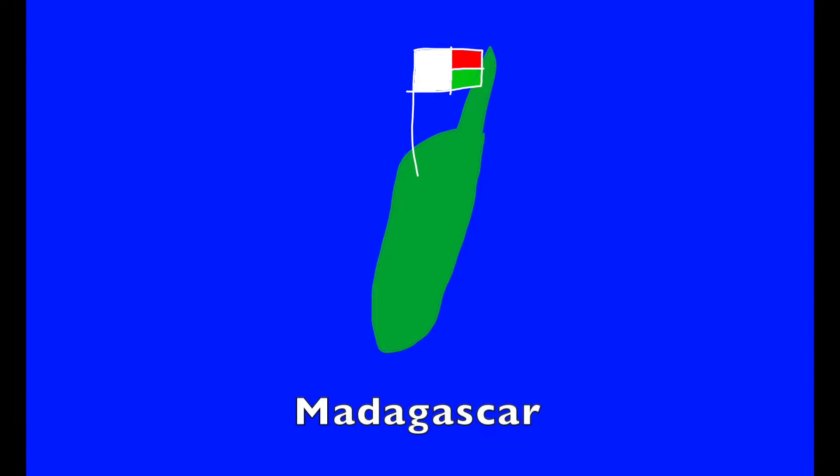M. M is for Madagascar. It's home to lemurs, fossas, and tenrecs.